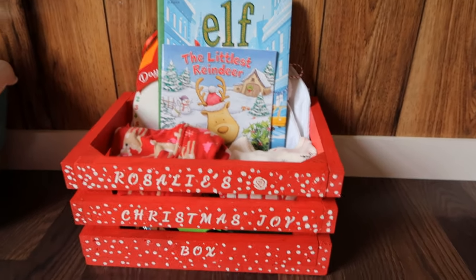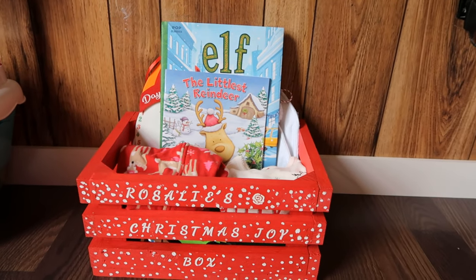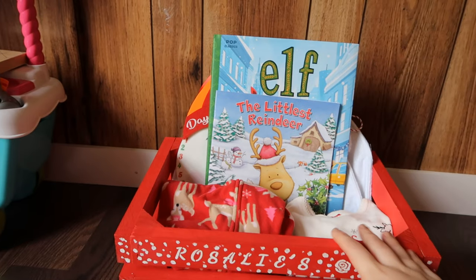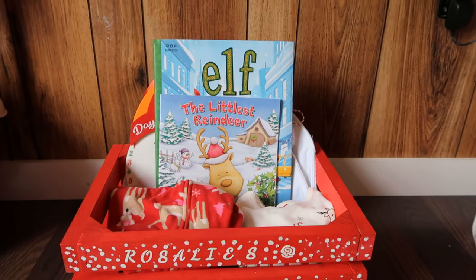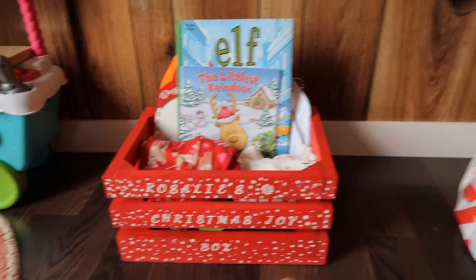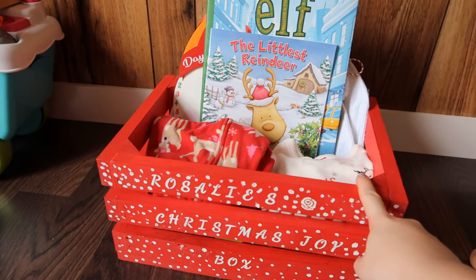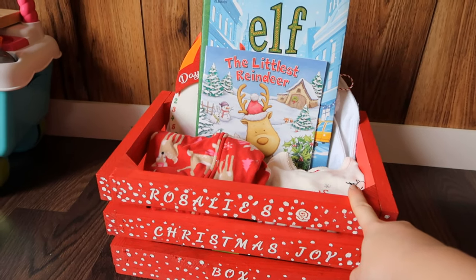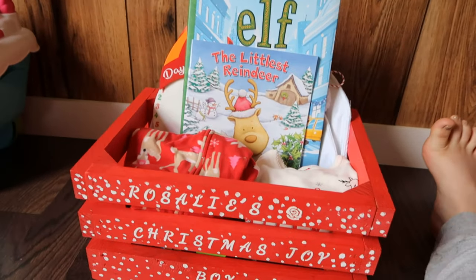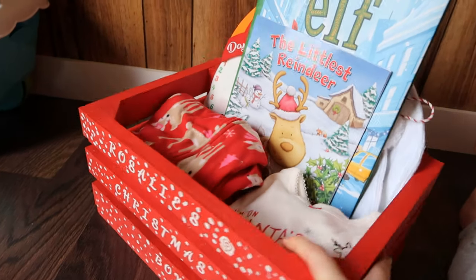I'm going to start off with her Christmas joy box — her Christmas Eve box — but I decided instead of giving it to her Christmas Eve to just do it December 1st, that way she has the whole month to enjoy everything in it. I got this crate from Walmart, it was just an unfinished crate that I painted red and then painted on with a stencil. Here's a little overview and I'll show you what I have inside.